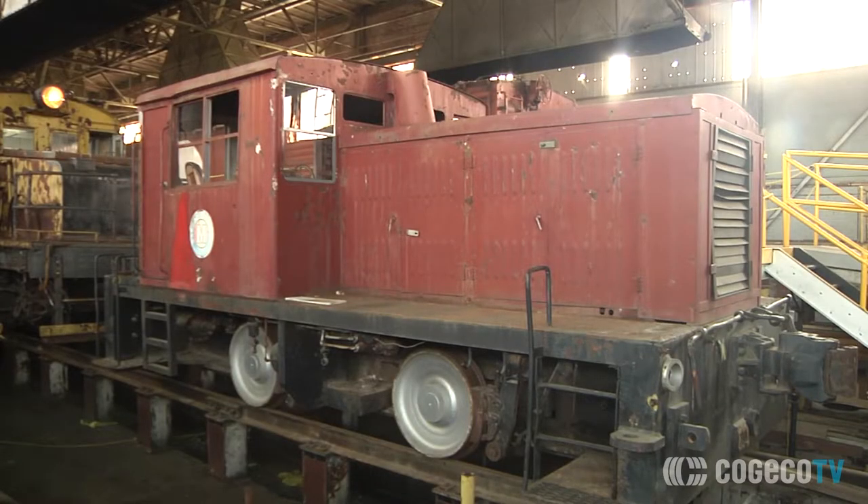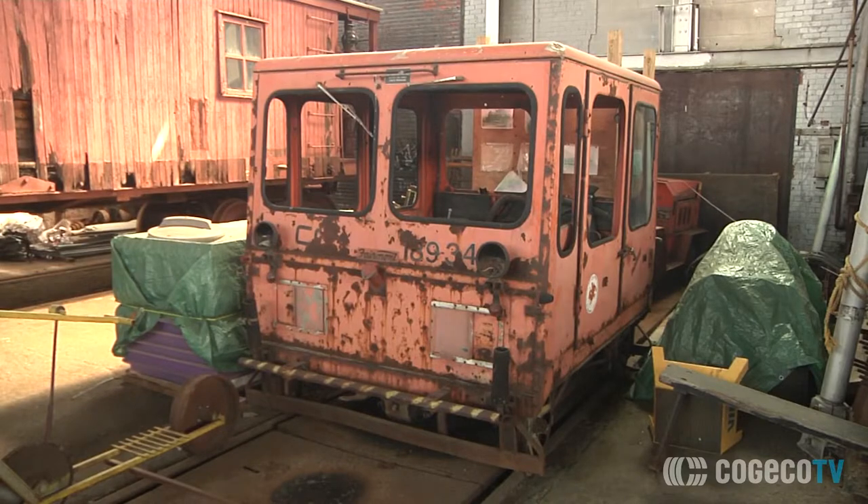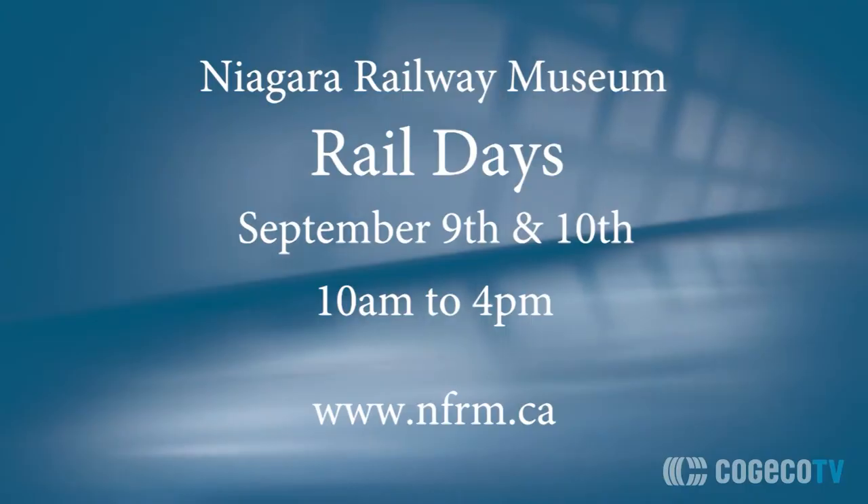Rail Days is our third open house of the year — it's the second weekend in September, the ninth and tenth this year. It's something I'm trying to rebrand as a bigger event rather than just our open houses. We're getting a few model railway vendors in and I think six train layouts in total coming in — that's more than usual, we usually only have two. We're trying to get a couple extra displays in as well. It's only in its second year, we're slowly growing it, and I'm already looking at new attractions for next year. Hopefully the event will grow this year and continue to grow in the future.